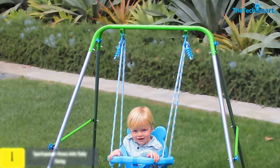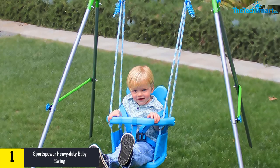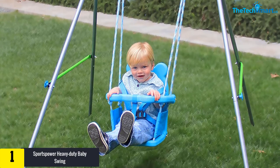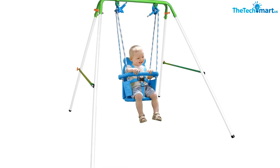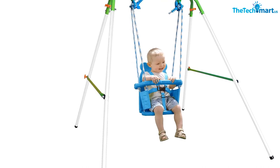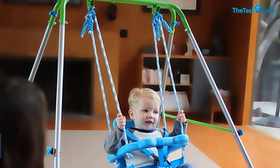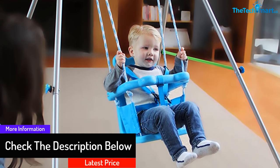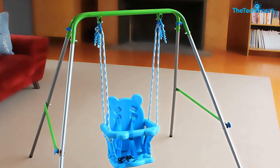Finally, at number one, we have the Sports Power Heavy Duty Baby Swing. If safety is your top concern, this portable baby swing is designed to work in both indoor and outdoor settings. It is suitable for children aged 9 to 36 months and is crafted with heavy-duty steel construction for extra durability, yet features a foldable design for convenient storage and travel. The swing exceeds ASTM safety standards and features a nursery seat to improve security.